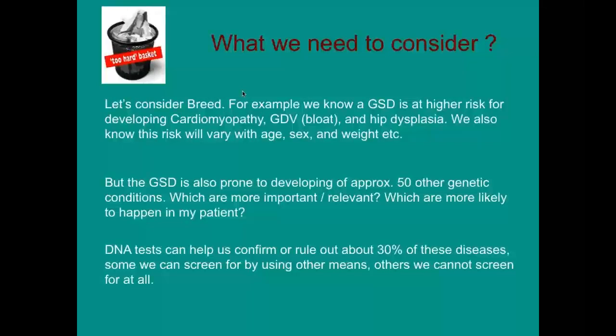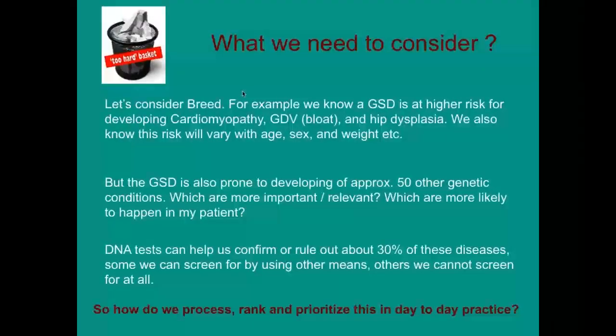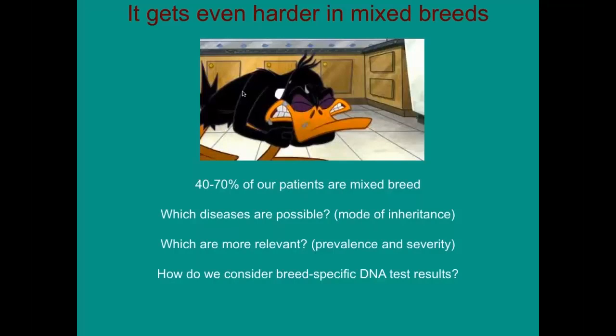For hip dysplasia and bloat, there is no genetic test to identify them. The challenge we have is how, as veterinarians, we're going to process, rank, and prioritize this into day-to-day practice. It gets a lot harder in a mixed breed animal because there are many more diseases to consider. What is relevant based on prevalence, based on severity?